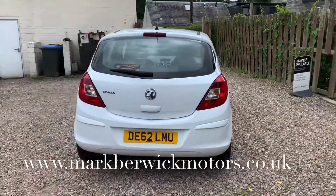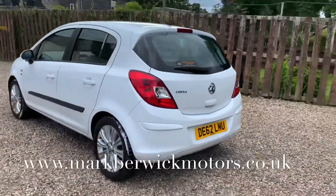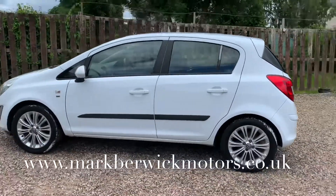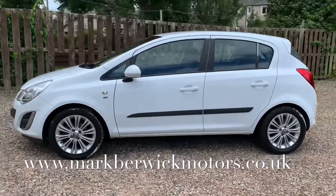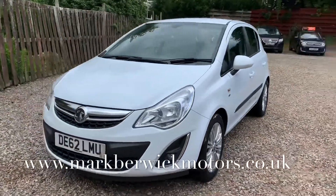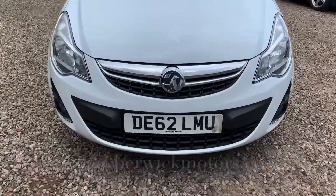This car will come with a full service, 12 months independent MOT, 12 months RAC roadside assistance, and 6 months parts and labour warranty. You can use the warranty with any VAT registered garage in the UK. You have unlimited claims and you can claim up to £500 per claim, which can be extended if you wish.